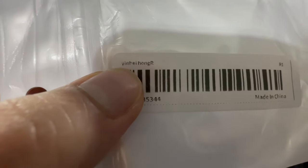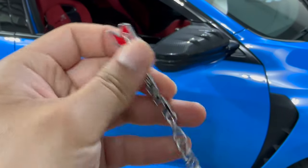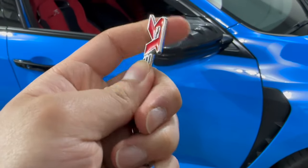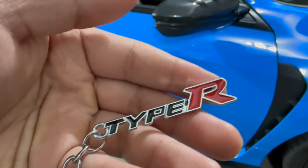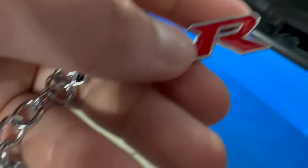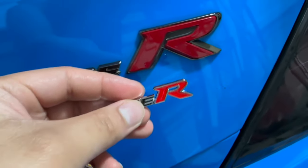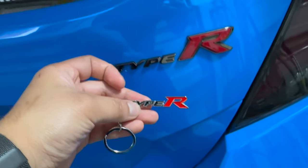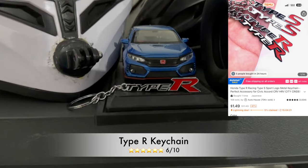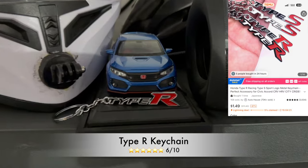This is called a Yin Hei Hong Type R keychain. It feels pretty cheap — I feel like I could snap it in half if I wanted to. But looks-wise it looks pretty good. The 'R' is in the same font as the one on the car; the color is off a little bit, but it looks pretty solid. I'll leave it alongside the mini car model I have of my Type R.